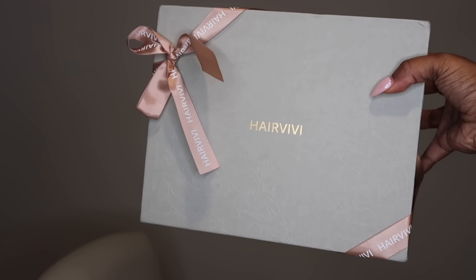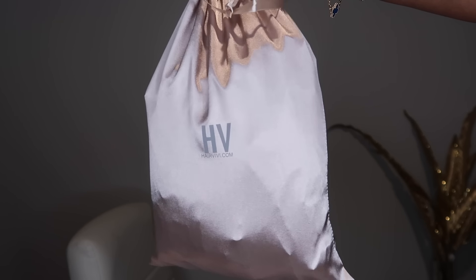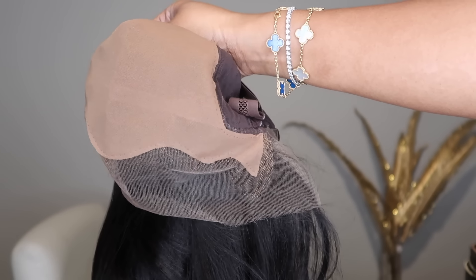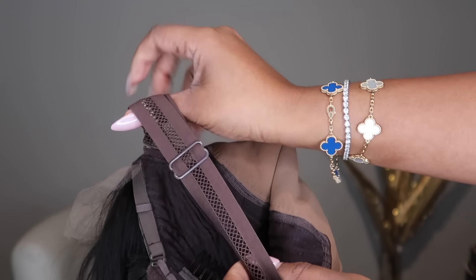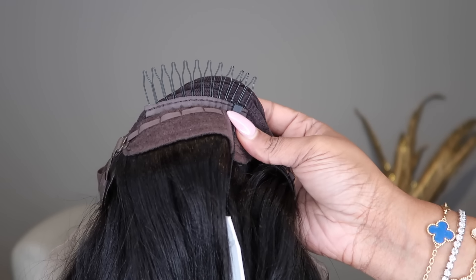Let's get into the packaging — I love their packaging, so girly and pretty. The unit is safely in the box, all wrapped up nicely. You do get a nice satin bag, which is great for storing your units. And this is the unit right out of the packaging — you can see how realistic that scalp looks. This is the fake scalp method they use, so you don't have to use any concealer or anything.